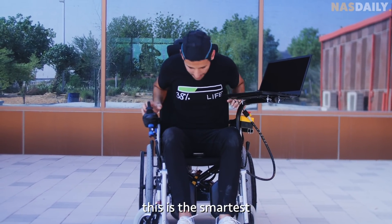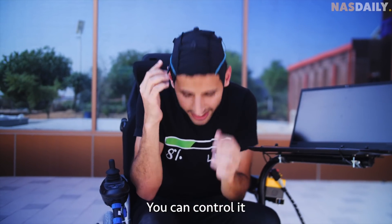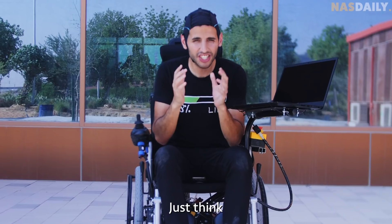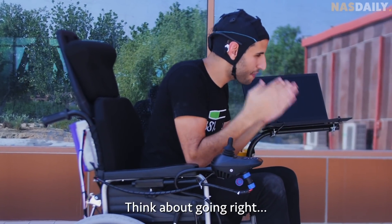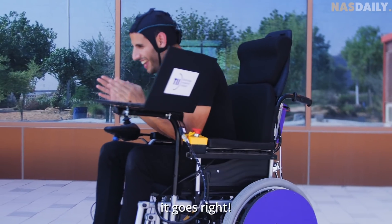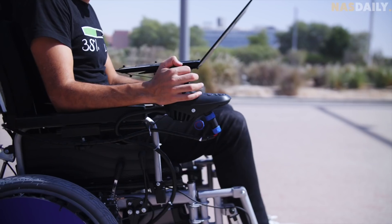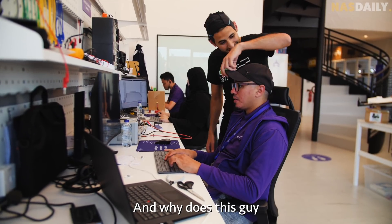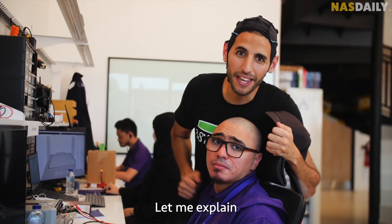Guys, this is the smartest wheelchair I've ever seen. You can control it with your brain. Just think about going left — it goes left. Think about going right — it goes right. How does it work? And why does this guy have to shave his head for it? Let me explain.